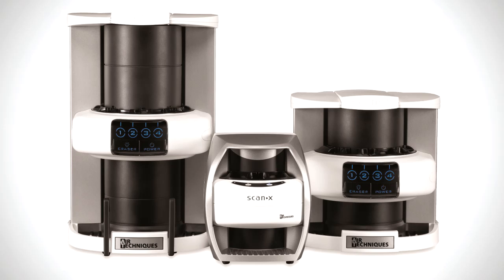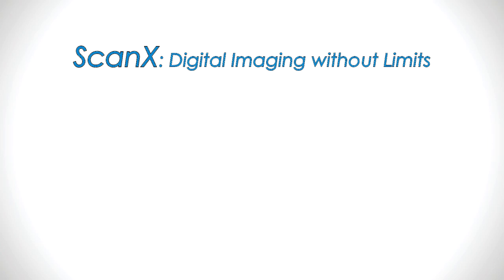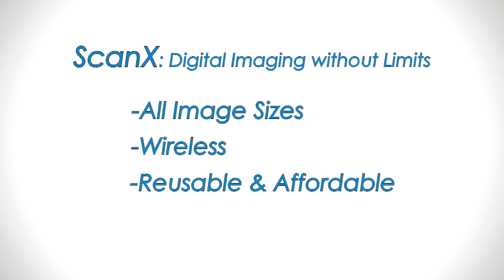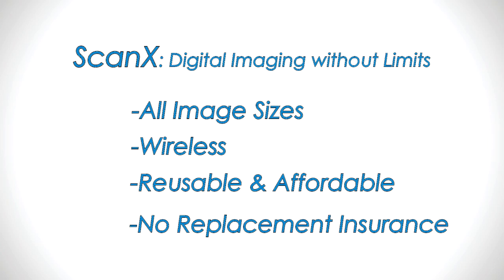Patients absolutely love the comfort of ScanX's soft, light, flexible plates. In addition to advantages over film, ScanX has major advantages over digital sensors: it offers all the image sizes film does, it's wireless with no inconvenient cables, and most ScanX plates — which can be reused thousands of times — cost under $40, with no need for costly replacement insurance.